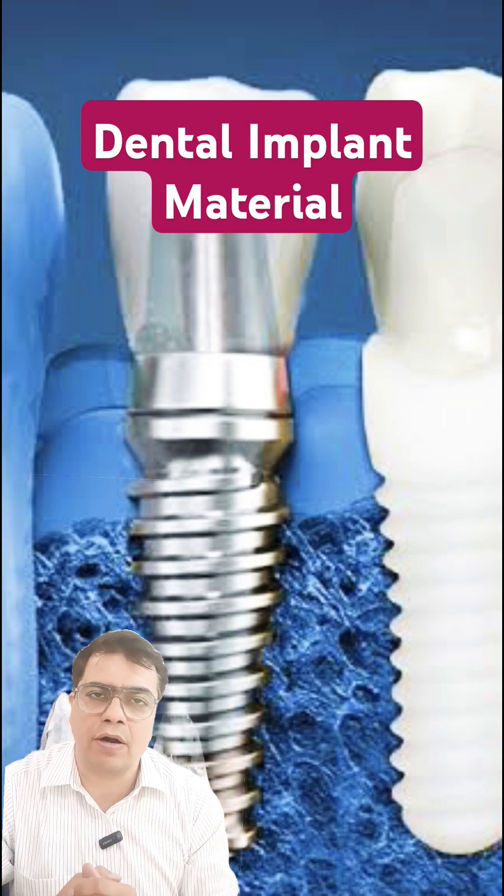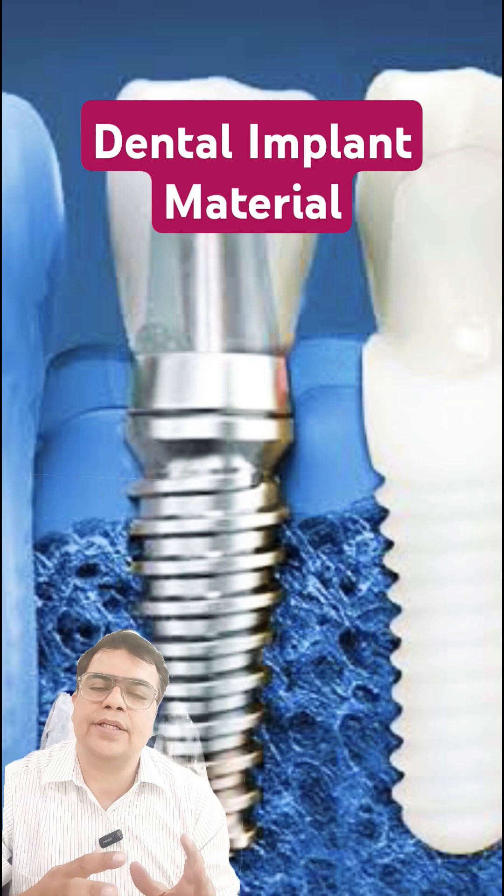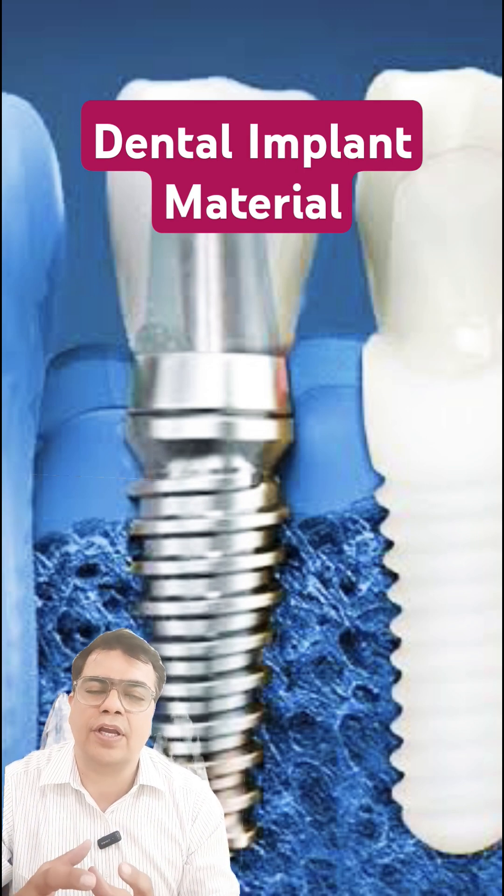Before getting any kind of dental implants, note that both materials are at par but are specifically indicated in specific cases depending on your jaw bones and other factors.